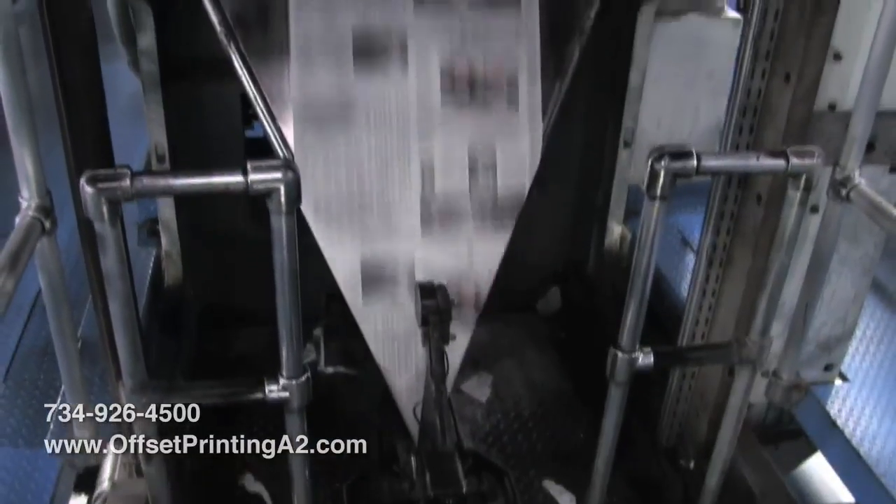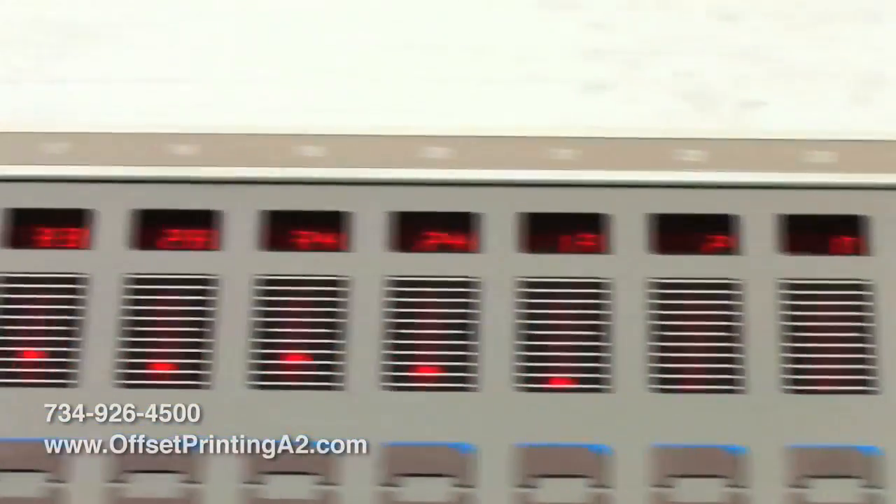The image then is transferred from the blanket onto our continuous sheet, which would complete the process for how we'd look at offset printing.